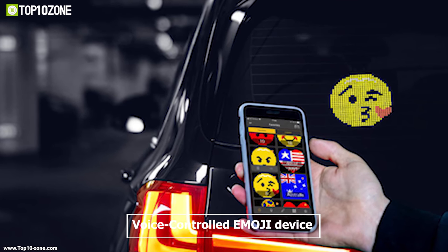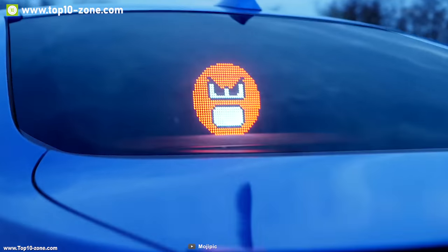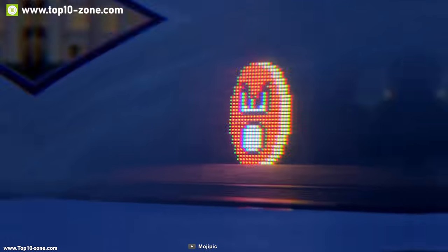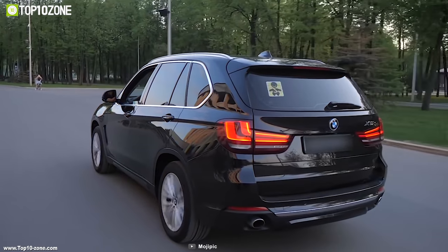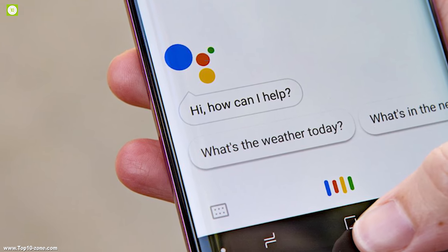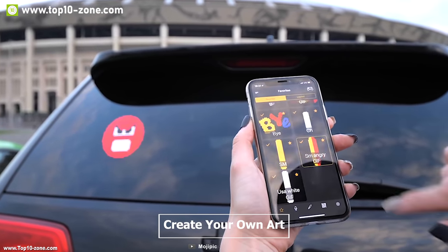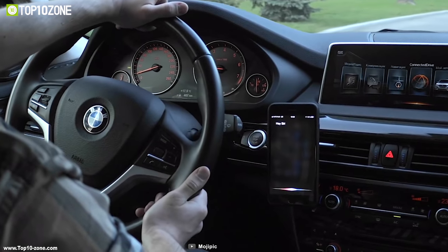Mojipeek is the world's first voice-controlled emoji device for your car. With Mojipeek, you can display emojis and images of your favorite sporting teams, flags of countries, national symbols, important signs, and much more without being distracted on the road. Mojipeek can be integrated with either Siri or Google Assistant and lets you change pictures using voice command from your phone. Get creative on the go by creating your own unique art and displaying it to the world to express yourself.